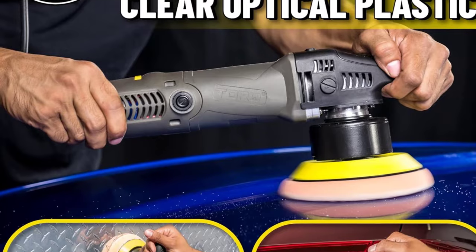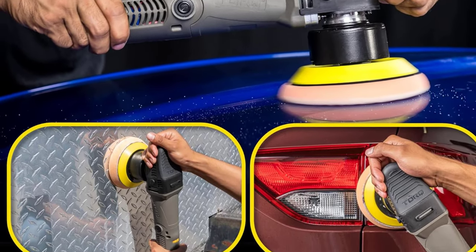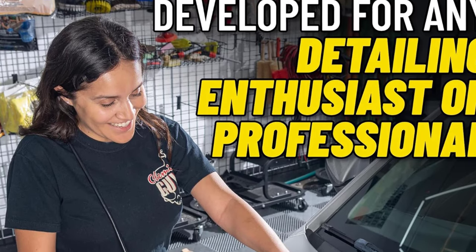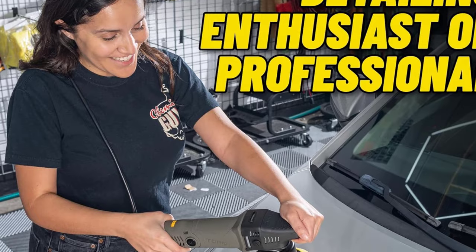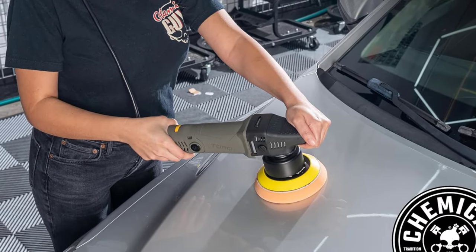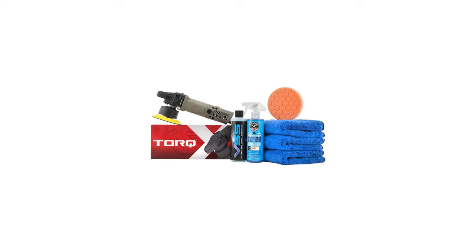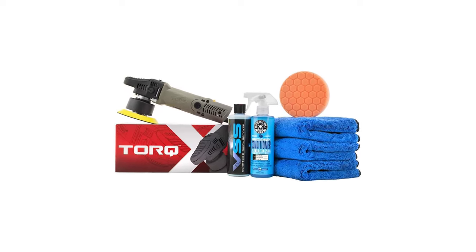This comprehensive kit includes a curated selection of high quality accessories to cover all your polishing needs. The Hex Logic polishing pads in various colors and cutting levels provide flexibility for different applications, while the included VSS Scratch and Swirl Remover, V36 Optical Grade Cutting Polish, and V38 Final Polish deliver precision in correcting defects and achieving a flawless shine.